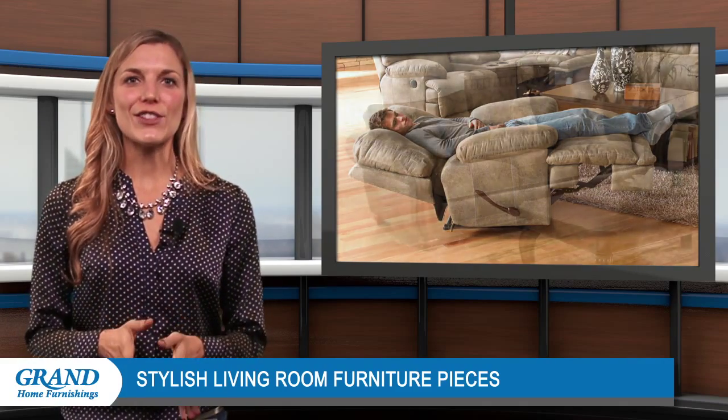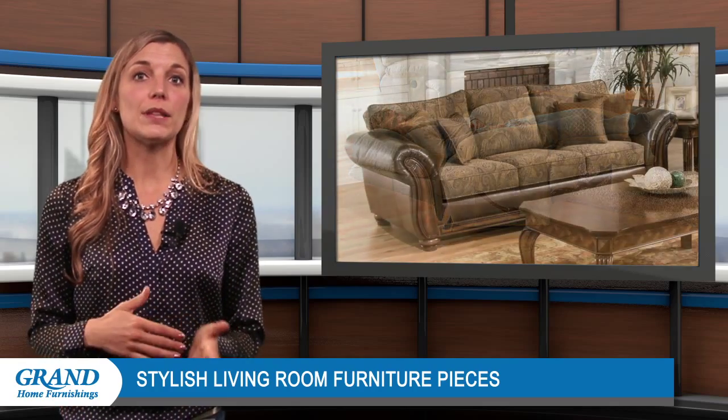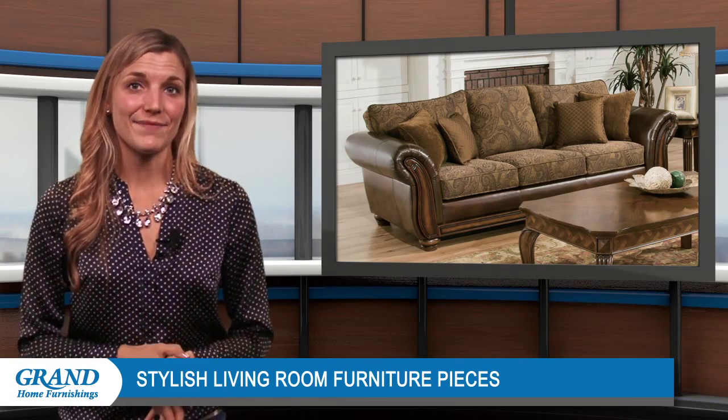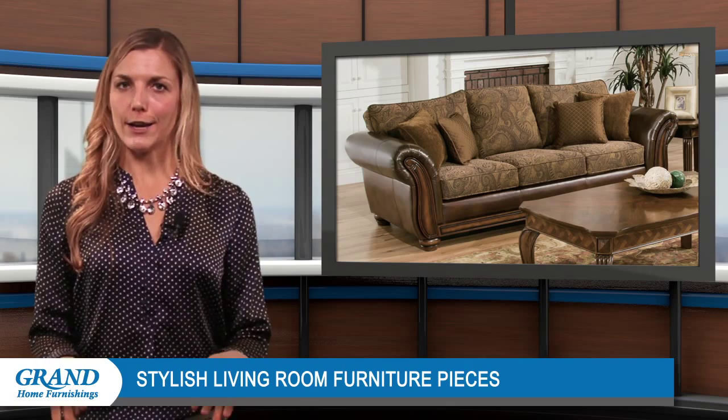For a truly striking look, consider a sofa that features a blend of polyester fabrics for the cushions and leather arms with carved wood accents. Dark leather and mocha colored cushions will establish a sophisticated appearance.